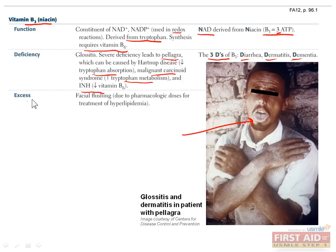Excess niacin can cause facial flushing. This can happen in patients who are prescribed large doses of niacin. As we'll talk about in cardiology, niacin can be administered in high doses to treat hyperlipidemia, since it lowers LDL and raises HDL. It's actually very rarely used since you have to give so much niacin that you get unpleasant side effects, which include pruritus, hives, nausea, and vomiting, in addition to facial flushing. These side effects can be reduced with aspirin.